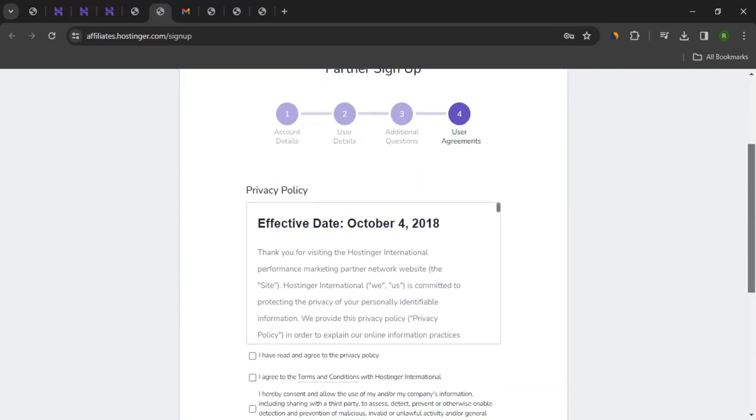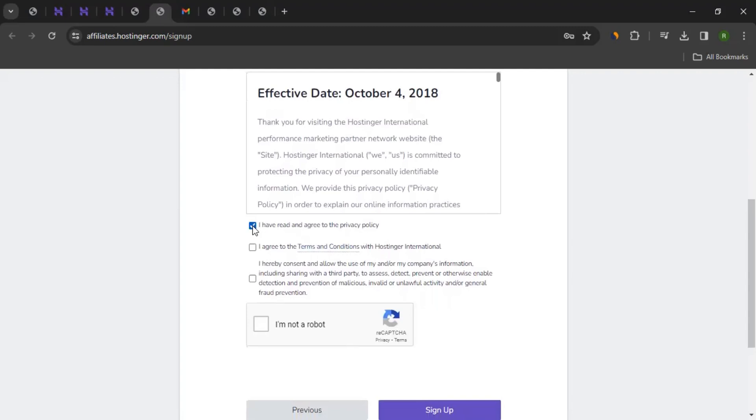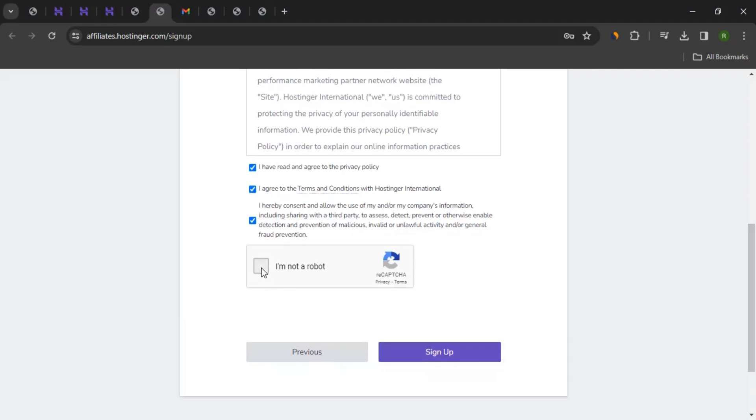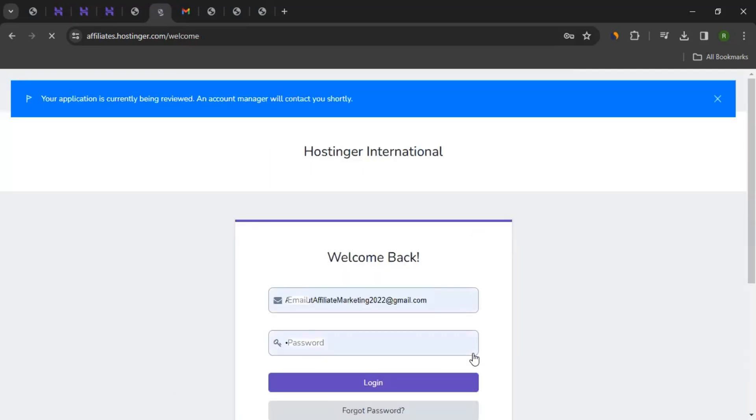On the final step, you can read the privacy policy — once read, tick mark it. Then click on terms and conditions, read that too, and tick mark it. There's also a consent allowing use of your company information, including sharing with third parties — read and tick mark that as well. Complete the CAPTCHA and click Sign Up. It will process all the given information and initiate the registration process for you.